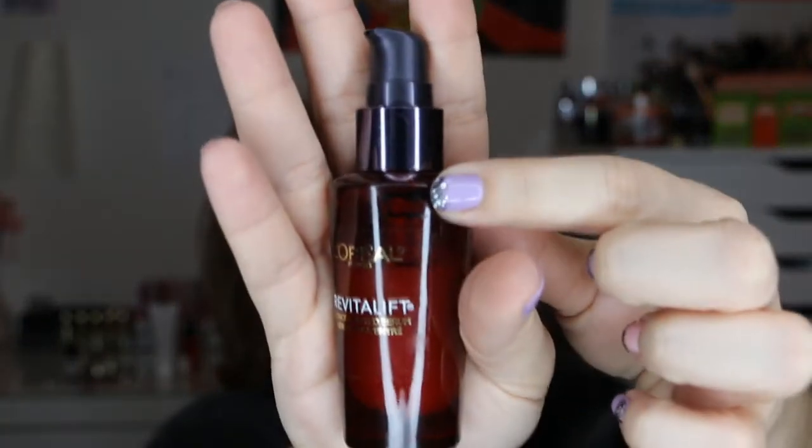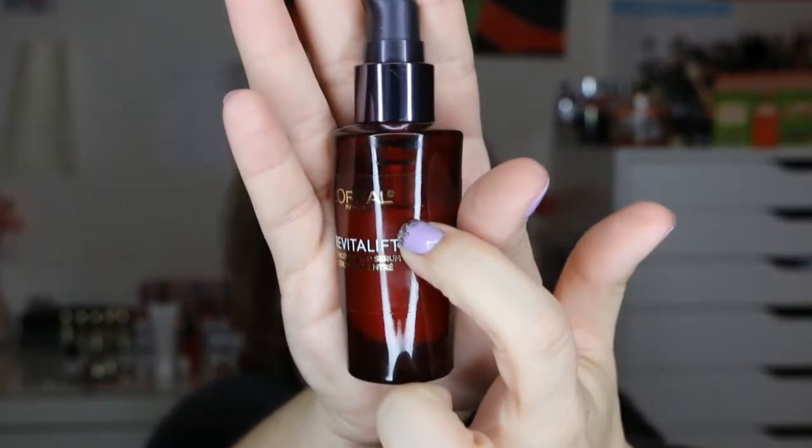Next is the L'Oreal Revital Lift Concentrated Serum. I started here in my first update and I am right here now, so I am making progress. I'm not really seeing a huge difference using this, so I've kind of pushed it aside and haven't used it as much as I could have. I've been using other samples instead. I compared it to the L'Oreal Youth Code Texture Perfecter, which I absolutely loved, and this just doesn't seem to do anything. But I'm still using it.